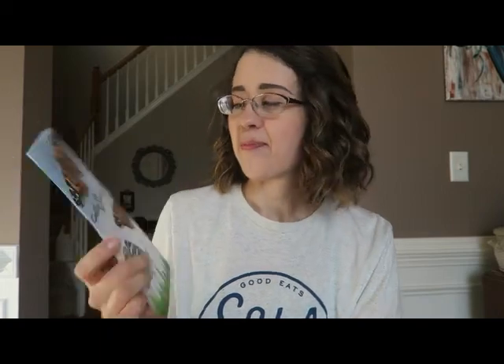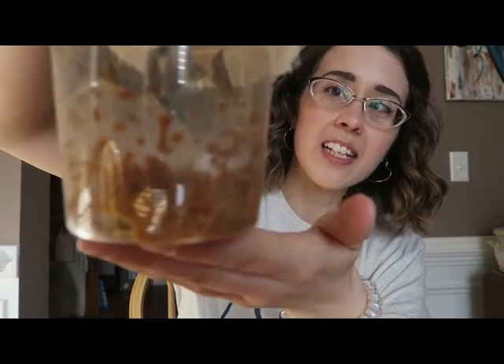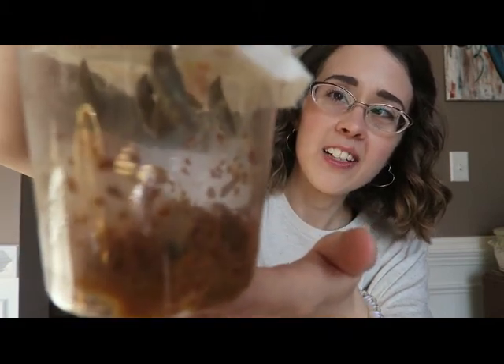Hi guys, so good to see you. Hope you've been doing well at home and still finding some fun ways to learn. Today I wanted to catch you up, since it's been a little while, about our classroom caterpillars that are turning into butterflies. I did receive a kit in the mail and I took some pictures, which I will be posting on our classroom blog so that you can see what they looked like before.